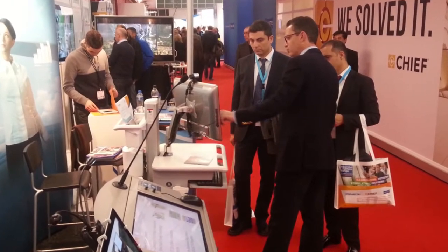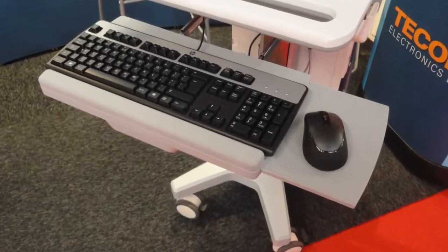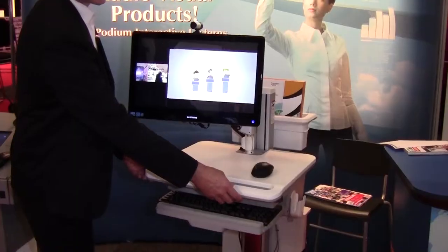It is very easy to move and very stylishly designed. We have a keyboard here, a tray for the mouse, and it is height adjustable.